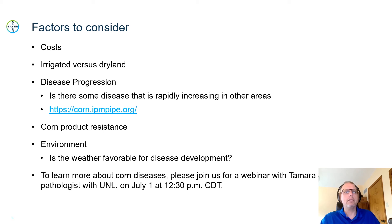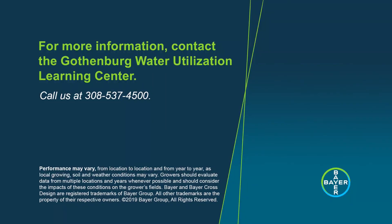There are obviously some big decisions coming up as we look at putting out another input on those corn fields. But we did see some very positive responses from the studies we did in 2019. Although they are from one single location — one irrigated, one dryland — we did have some very positive responses. We'll talk to you in the future about other agronomic topics from the Learning Center. Thanks for watching this video from the Gothenburg Water Utilization Learning Center. For more information, please call 308-537-4500.